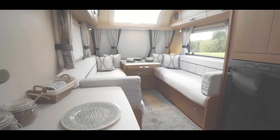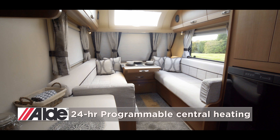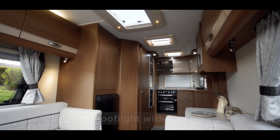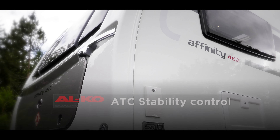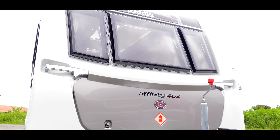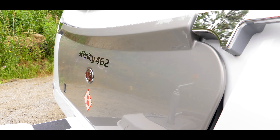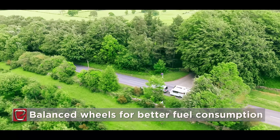All Affinity models have the 24-hour programmable Alde central heating and water heating system, skyscape sunroofs and stargazer roof lights illuminating the main area with natural light. They also have alarm systems and the peace of mind of Alko's ATC stability control system. The stylish exterior now has a more sporty and streamlined front panel and gas locker design, with smart inset grab handles. Balanced wheels on all touring caravans mean better wear and greater fuel efficiency.